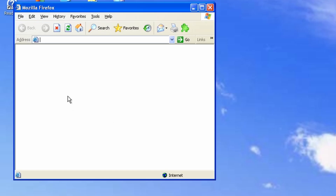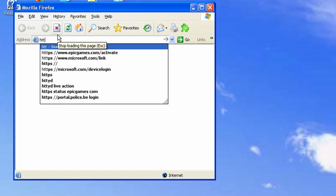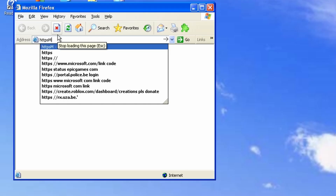The browser inside this mod is Internet Explorer — well, Firefox. The theme is really well made.